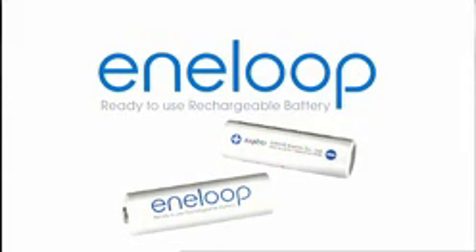Action Earth is brought to you by Eneloop, the world's first ready-to-use nickel-metal hydride rechargeable battery.